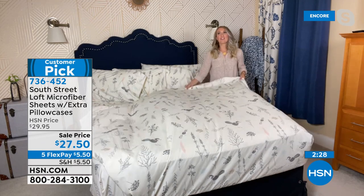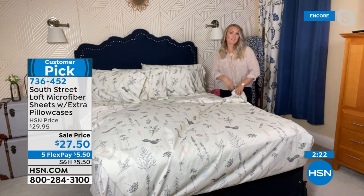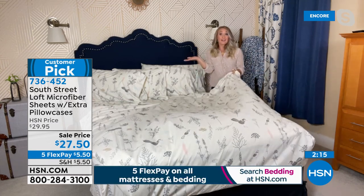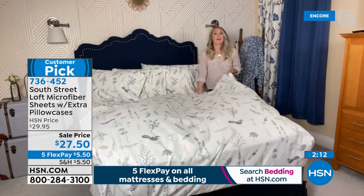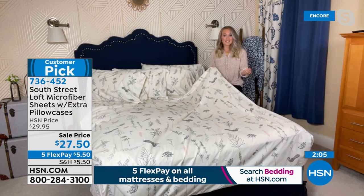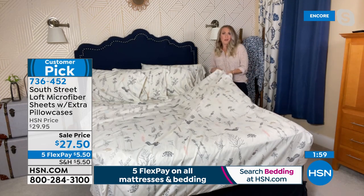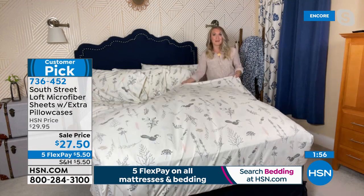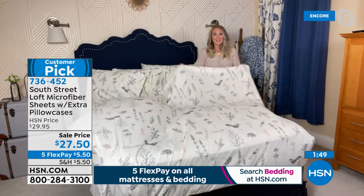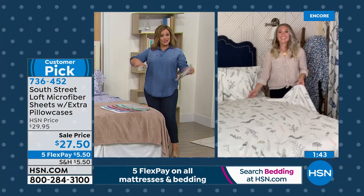My linen closet is sort of an extension of my wardrobe closet — different fabrications, different things for different seasons. If you have an entire linen closet of high thread count cotton sheets, maybe want to try microfiber. It feels equivalent to a high thread count sheet set but you're also reaping the benefits of wrinkle resistance, fade resistance, and shrink resistance. Why not have a set of microfiber? It feels amazing. This is the day to try it if you've never tried something from South Street Loft.